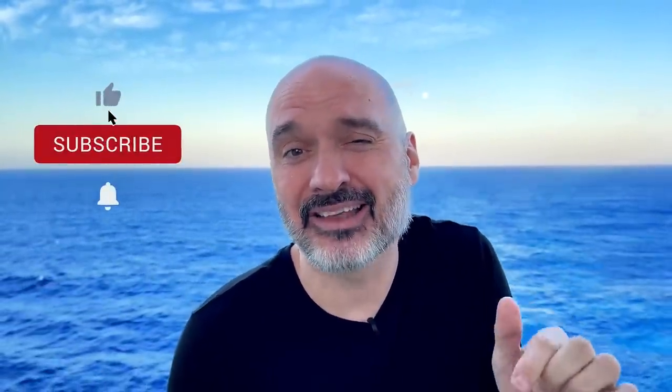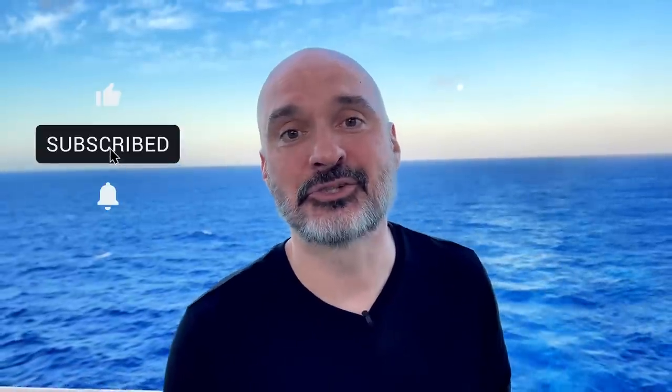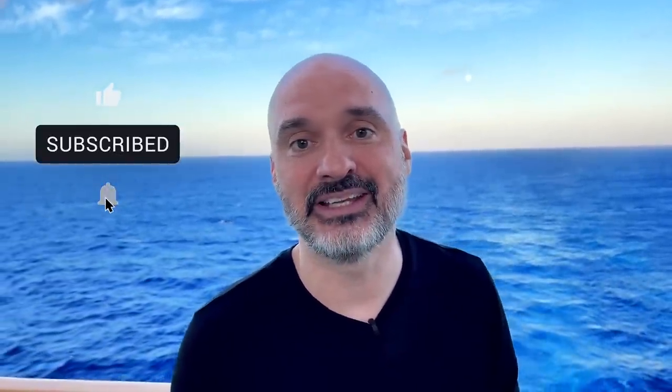Just a real quick break — if you don't mind, give that like button a little tickle. And if you haven't subscribed, make sure you hit that subscribe button. We just broke 100,000 subscribers, so please join our travel cruise family here on this journey. All right, let's get back to the video.